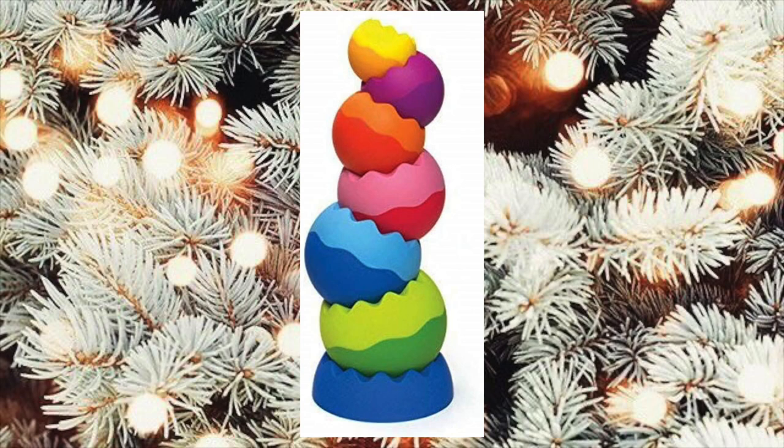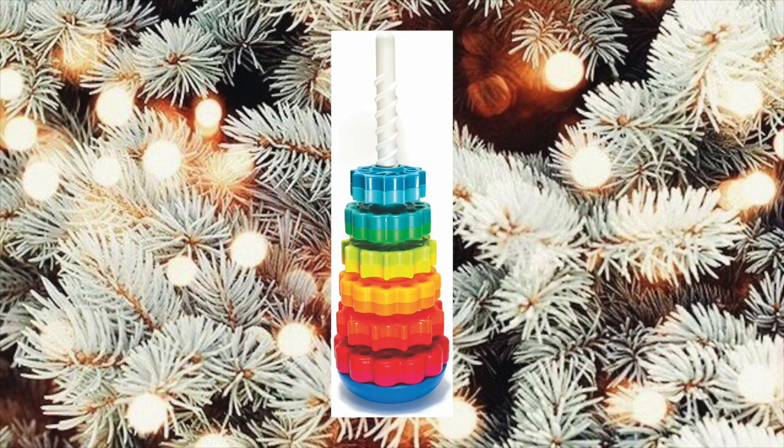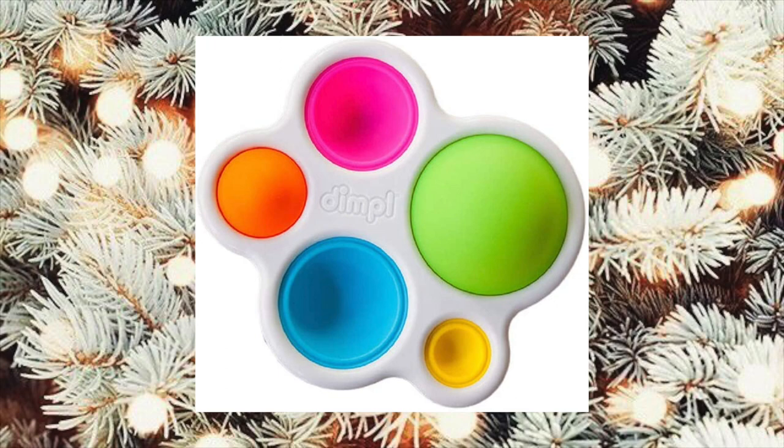These Tobbles from the brand Fat Brain look so fun — they look like a great motor skill toy. This rainbow stacker spin toy is one of Luxy's favorite toys. She got it for her birthday and she's played with it every day since. This is another toy from the brand Fat Brain and it's called the Dimple — it looks like it would be a great restaurant toy or toy for the car. And then this also looks like an awesome toy, also from the brand Fat Brain.